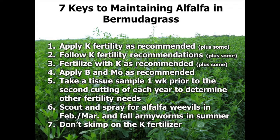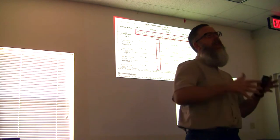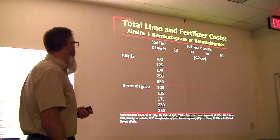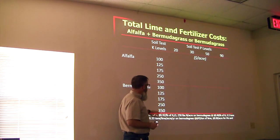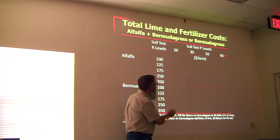The sixth key is to scalp and spray for alfalfa weevils in February and March, and fall armyworms during the summer. The seventh key: don't skip the nitrogen on the potash fertilizer — very, very crucial. Now, if you look at soil test recommendations for bermudagrass versus alfalfa, they're fairly close to one another. Let me illustrate that with an example. Here are varying levels of potassium starting at 100 going up to 350, and varying levels of soil phosphorus from marginal up to fairly good.